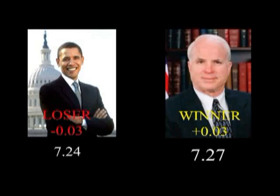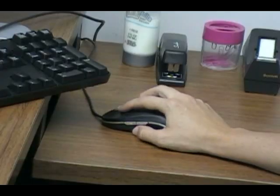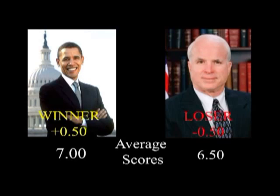McCain edges out Obama by .03 in one test. But according to Dr. Schmid, scores can vary because humans don't always click at exactly the same point. On average, Obama wins with a score of 7, while McCain typically scores 6.5. So can an attractiveness score predict the next president?